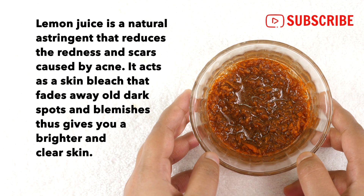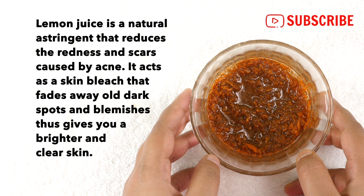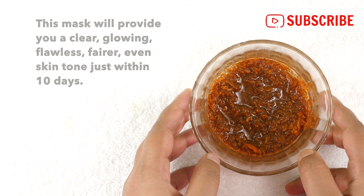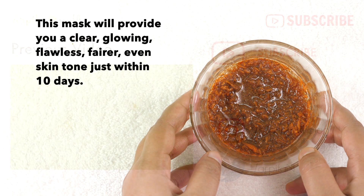Lastly, lemon juice is a natural astringent that reduces the redness and scars caused by acne. It acts as a skin bleach that fades away old dark spots and blemishes, thus giving you a brighter and clearer skin. This mask will provide you a clear, glowing, flawless, and fairer even skin tone just within 10 days.